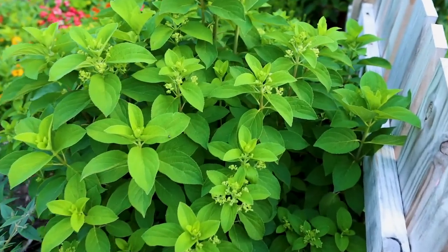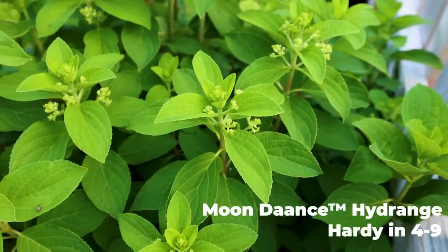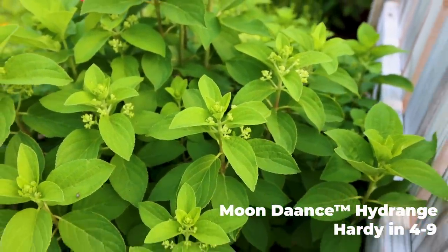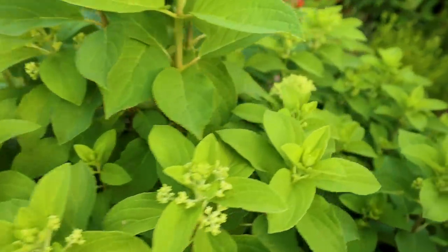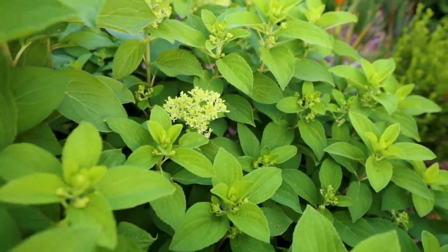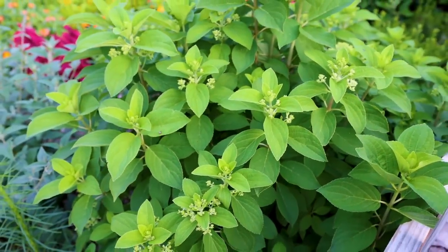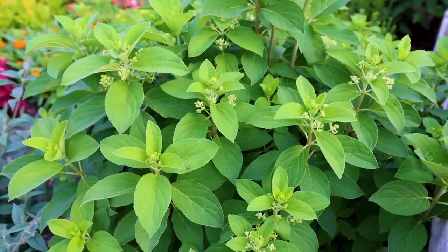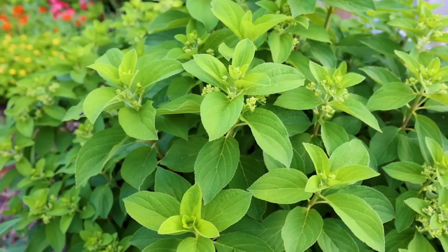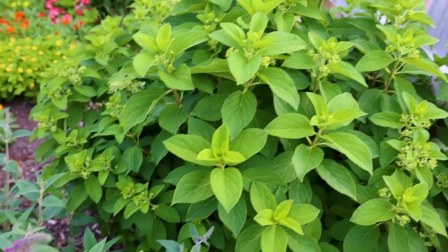Behind the fence right here is a Moon Dance hydrangea paniculata — you can see the flower buds on it, so we're another week or two before we start to see some real color. A couple more on the other side are a little further along. This thing will be solid — it'll start kind of a lime green color, as a lot of these paniculatas do, and then it'll be bright white by midsummer. Unfortunately it's probably going to be a water hog in the next few weeks unless we get some rain.